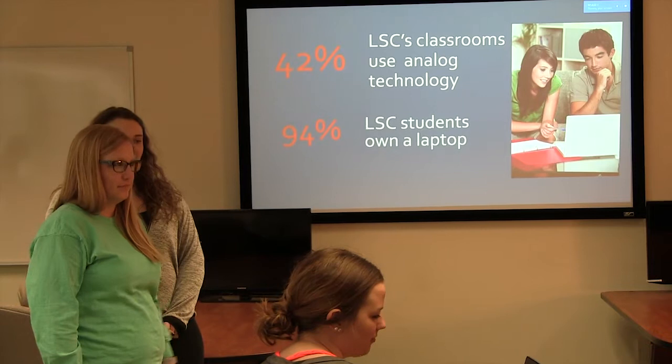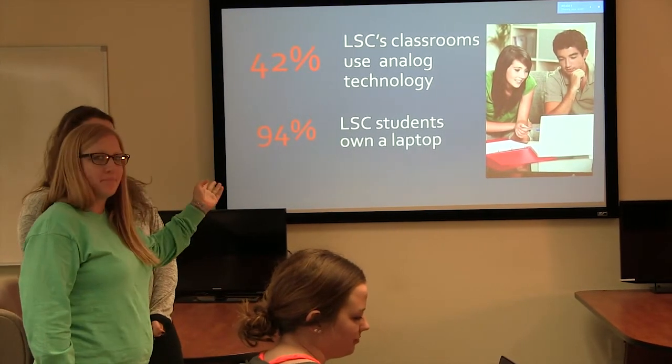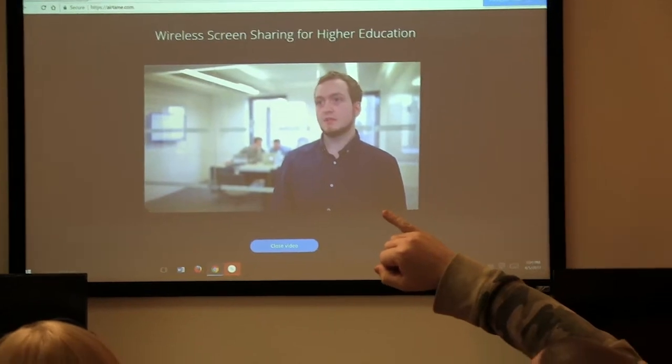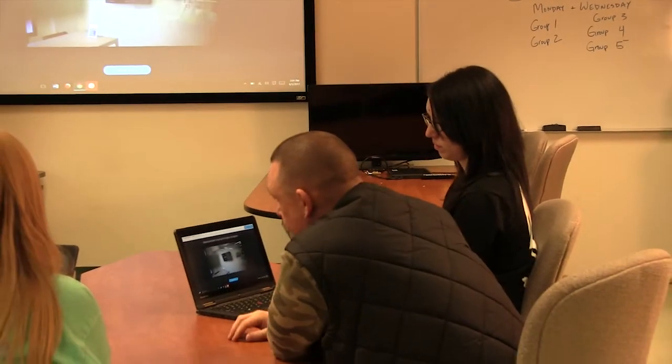Airtame uses a secure, dedicated Wi-Fi network. This means documents, images, PowerPoints, web content, and videos can be shared by anyone linked through Airtame. Lessons can be more interactive because faculty and students can share their ideas with the whole classroom.